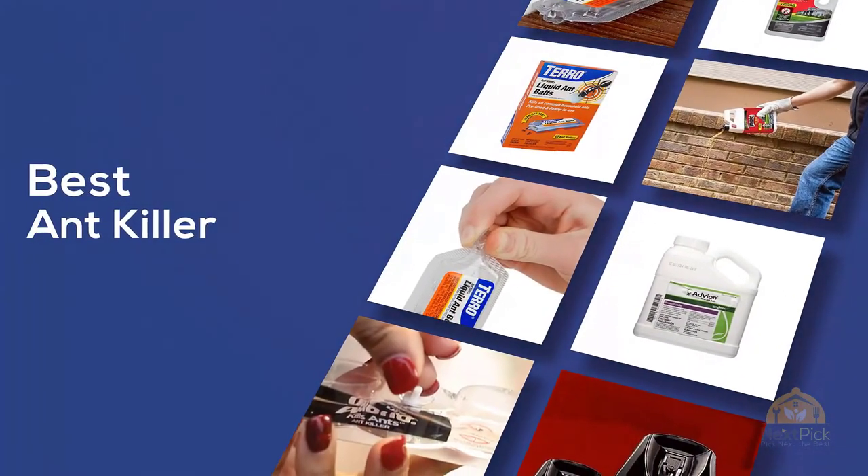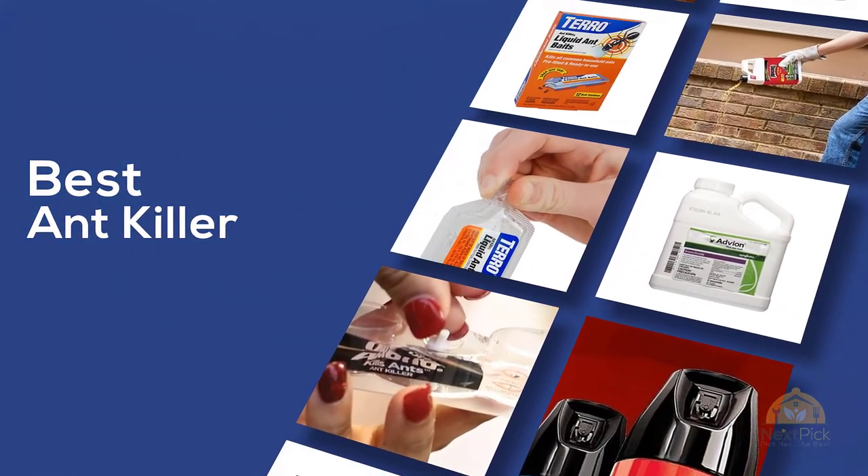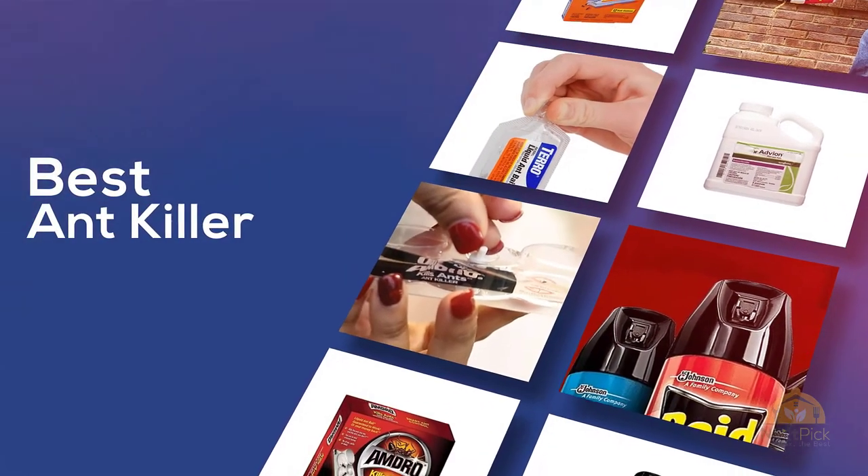If you are looking for the best ant killer, here's a collection you have got to see. Let's get started. At any time you can click the circle for more info and real-time deals.